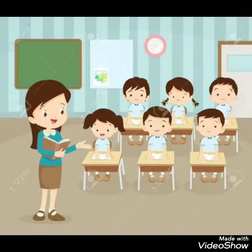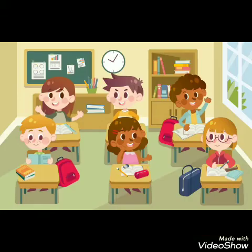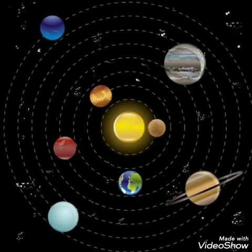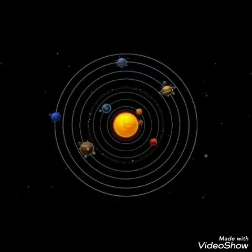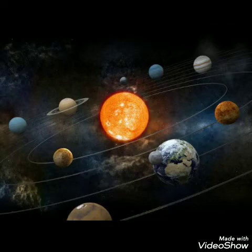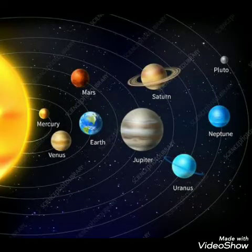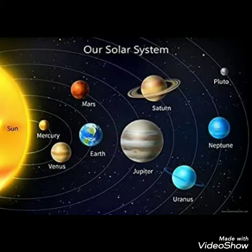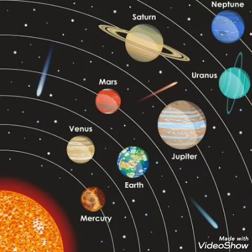Today we are going to recollect your previous topic: Planets. Planets are large natural objects that orbit or travel around stars. Eight planets orbit the star called the Sun. In order from the closest to the Sun, these planets are Mercury, Venus, Earth, Mars, Jupiter, Saturn, Uranus and Neptune.